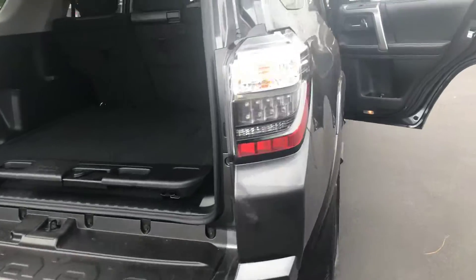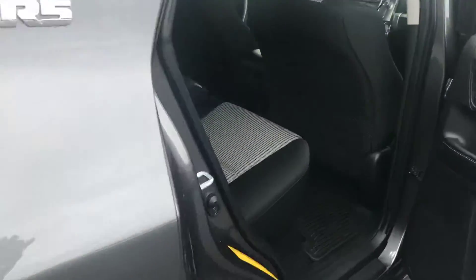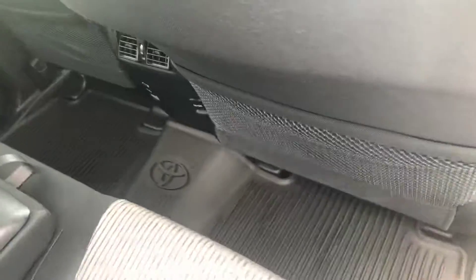Your interior is cloth. You have your second row bench and your all-weather mats.